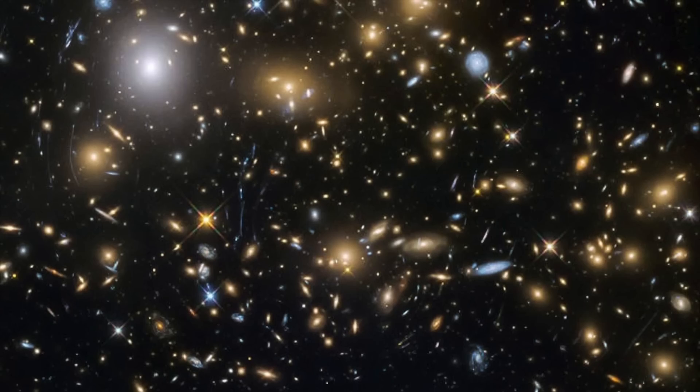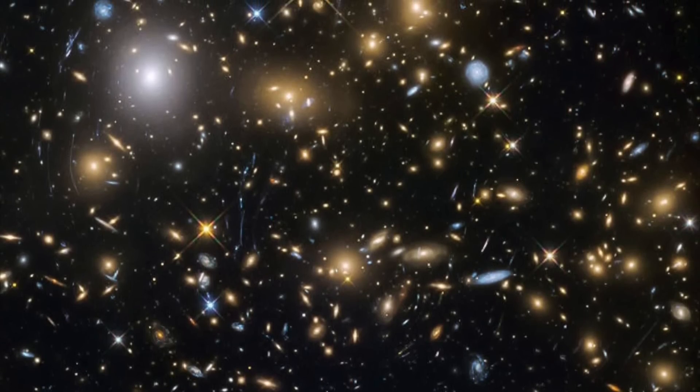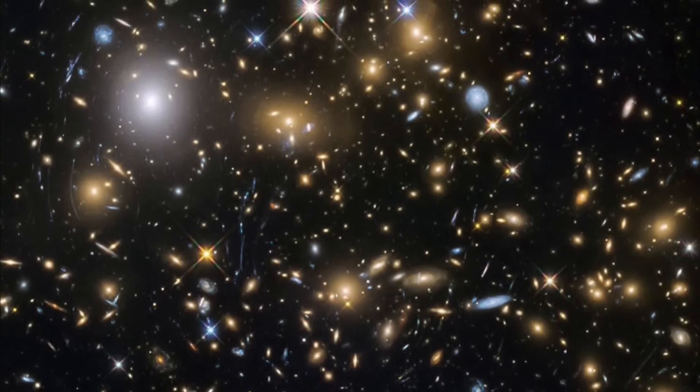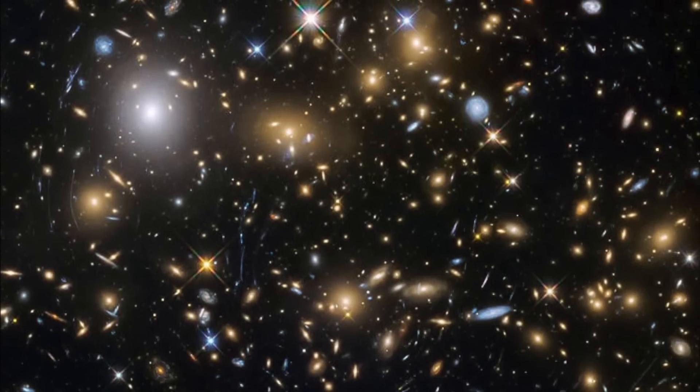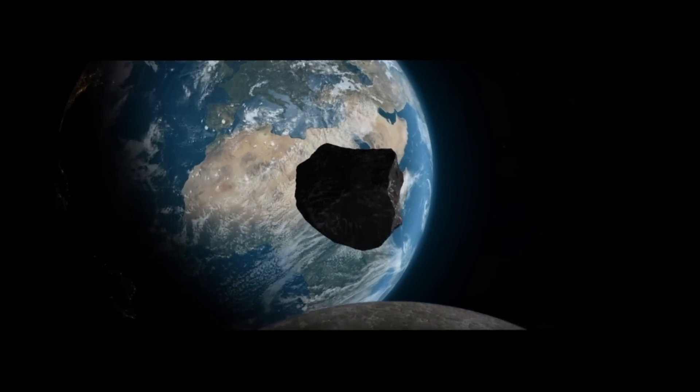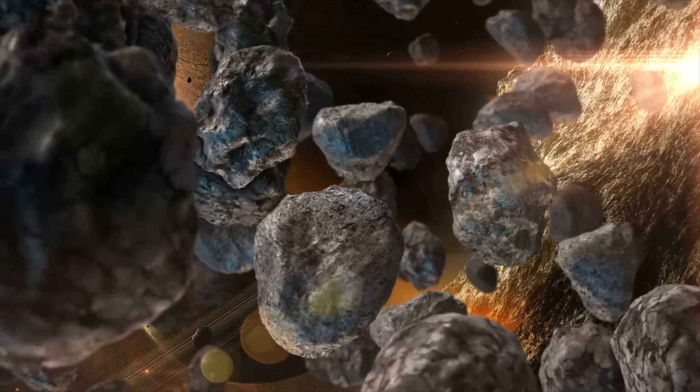Currently making the rounds is the story of the Ryugu asteroid samples and how one of them accidentally became contaminated by researchers. But the story is actually much deeper and more mysterious than what is generally being reported, and the whole thing offers interesting insights into the search for extraterrestrial life.